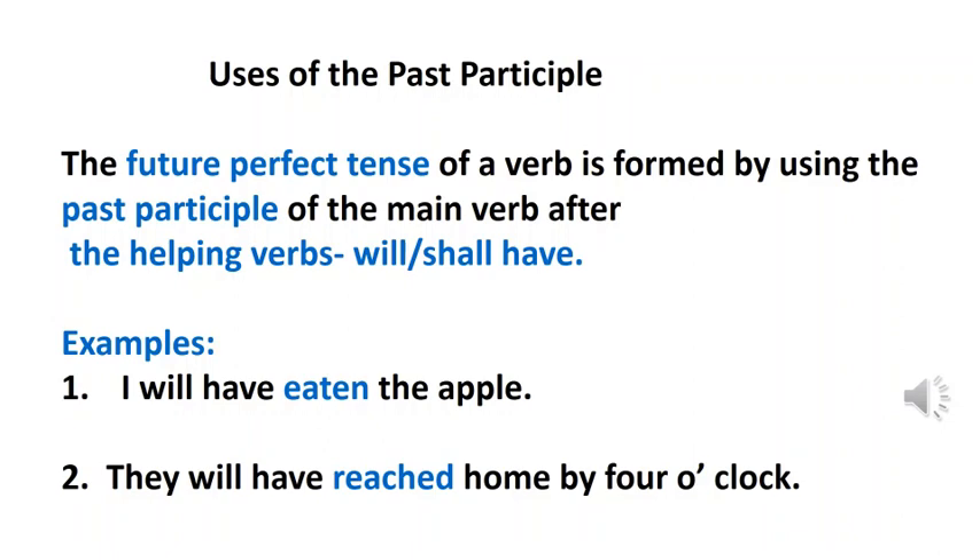The future perfect tense of a verb is formed by using the past participle of the main verb after the helping verbs 'will have' or 'shall have'. Look at the sentence: I will have eaten the apple. Notice the verbs: will have plus eaten, which is the past participle form of the main verb 'eat'. This sentence shows future perfect tense, used to discuss certain actions in the future that occur before another action in the future. Similarly, they will have reached home by 4 o'clock — will have plus reached, the past participle of reach — this also shows future perfect tense.